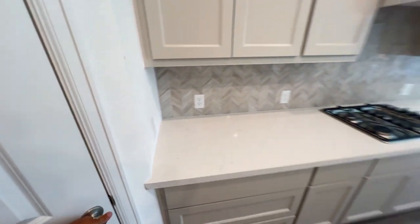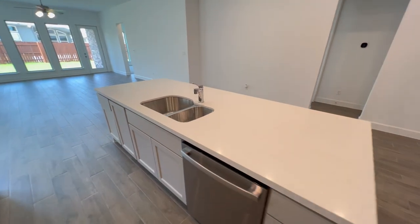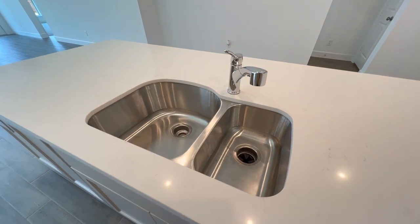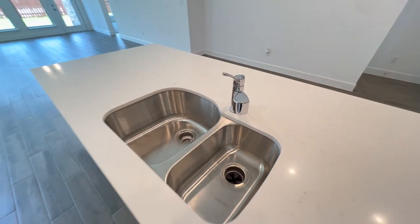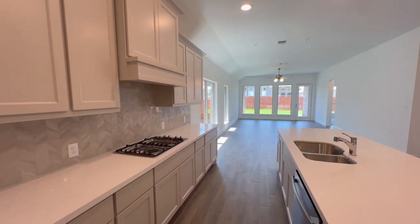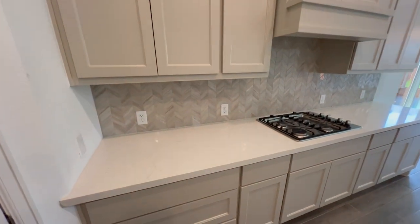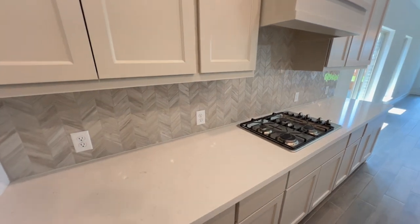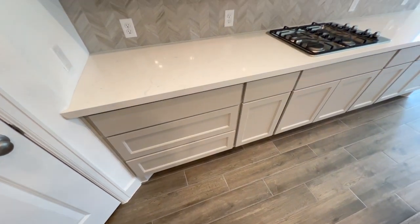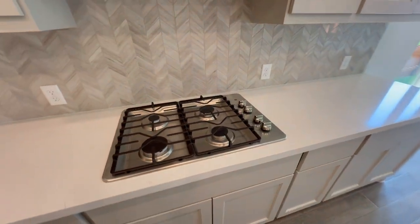This is a working island with a GE dishwasher, a double under-mounted stainless steel sink, and a Delta faucet. There's plenty of room between the island and the counter space on the other side, lots of cabinet space, beautiful tile backsplash, and granite countertops. The cabinets are quite smooth. We also have the basic GE four-burner stovetop.